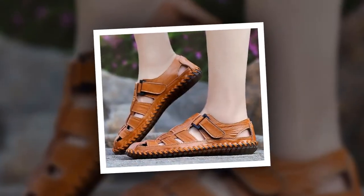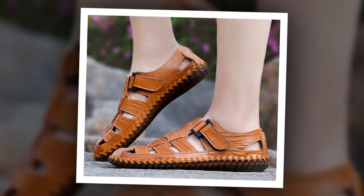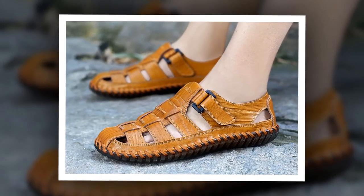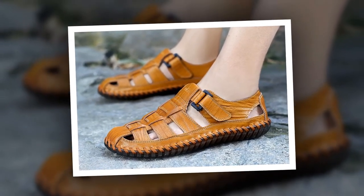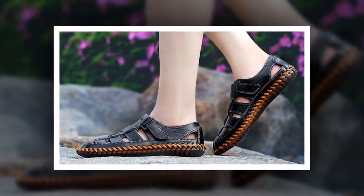The outsole material of this sandal is made of rubber. Cow leather has been used as upper material. The insole material of this sandal is made of EVA. You can choose this sandal from three different colors.